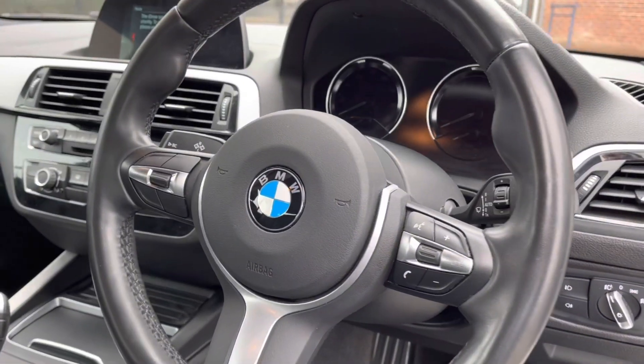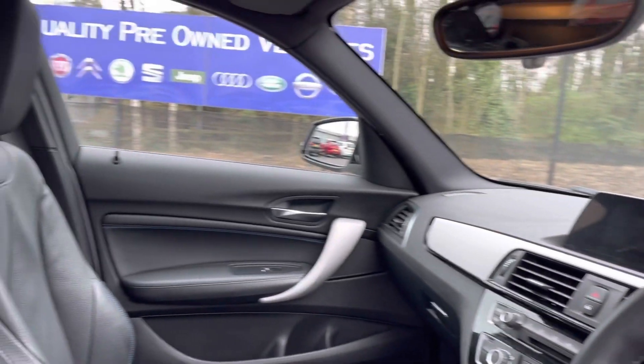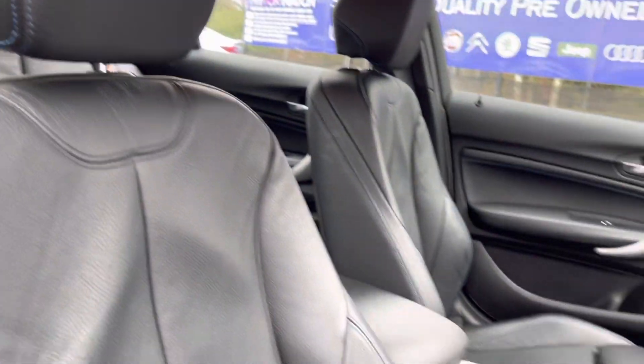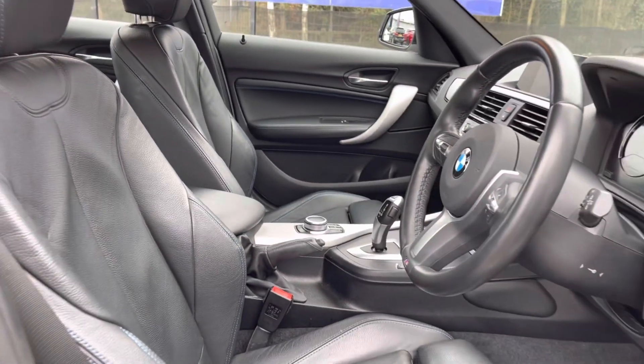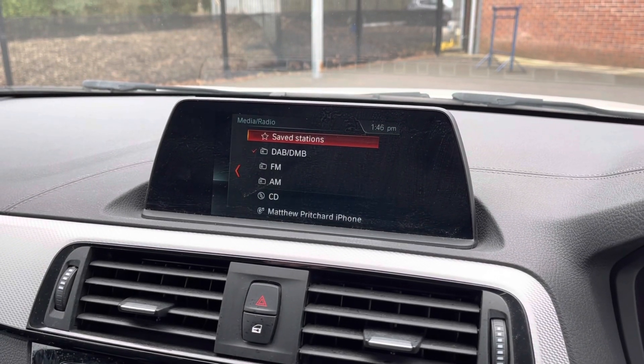Taking a look into the front, you do have your full leather multifunction steering wheel as well as your full leather upholstered finish front seats. These are extremely comfortable and you can set that perfect driving position with your lumbar support just below, making it a great place to be especially on those long journeys.